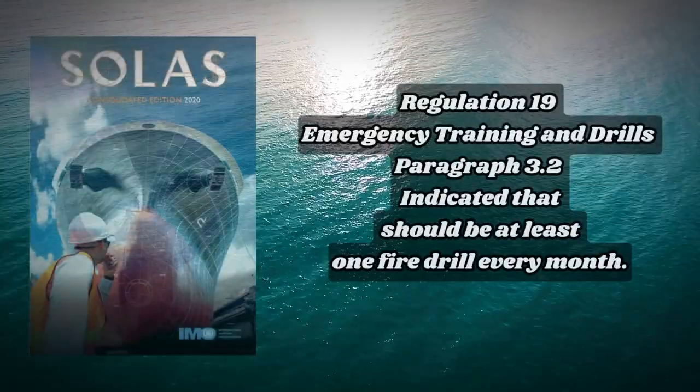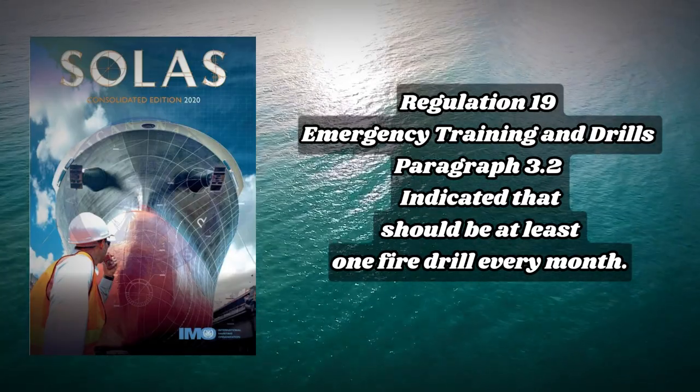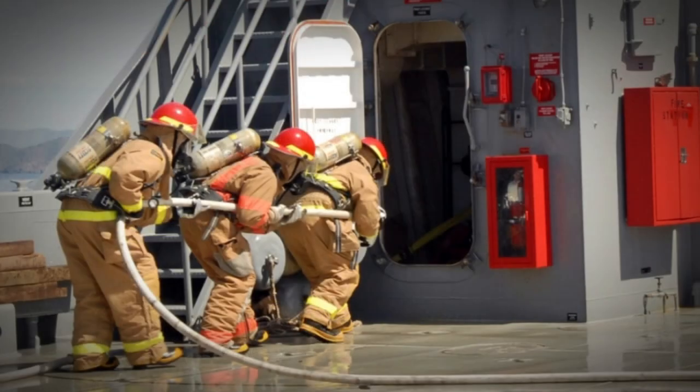As per Regulation 19, Emergency Training and Drills, paragraph 3.2, there should be at least one fire drill every month. A fire drill is an educational event where a simulated fire situation is created to teach crew how to respond in the event of an actual fire.